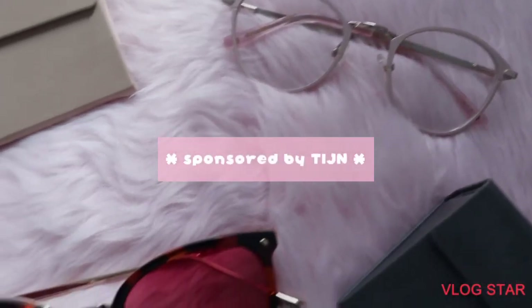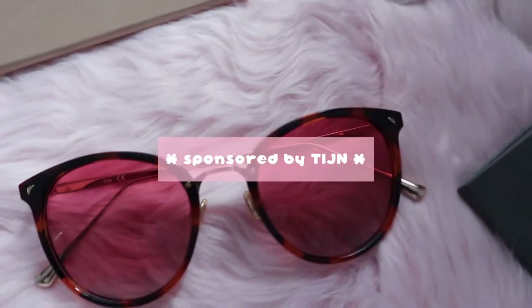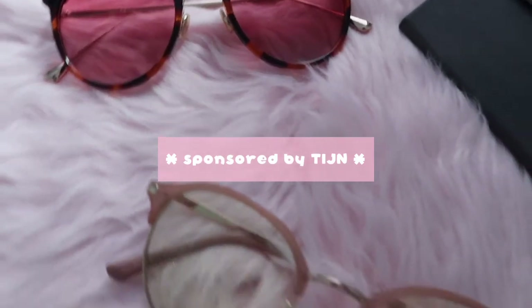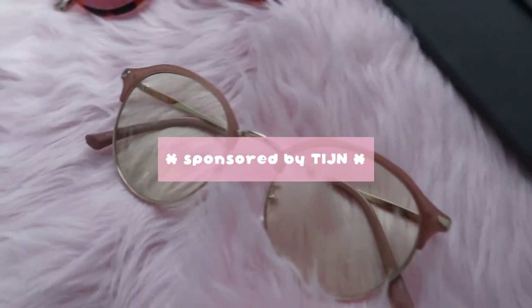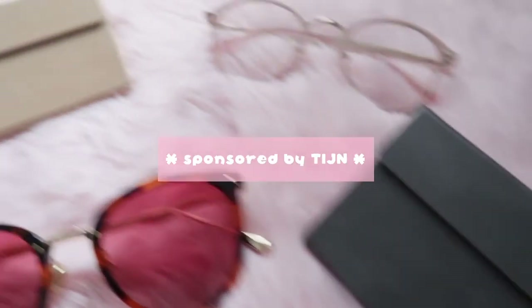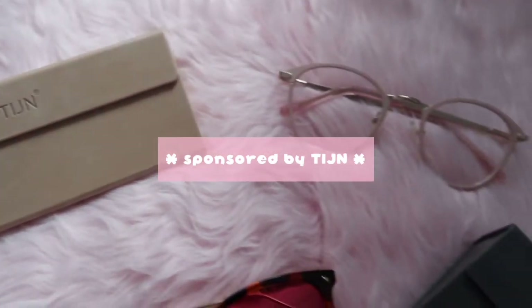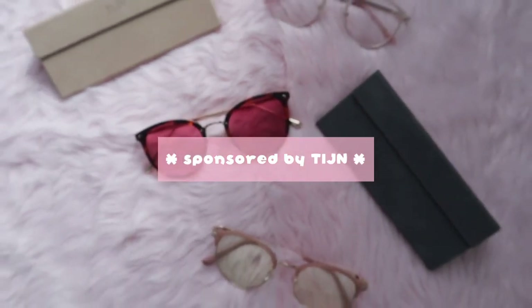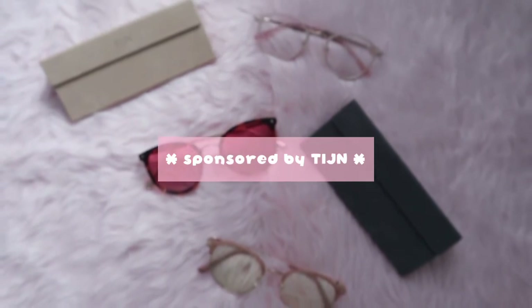Hello guys! Welcome back again to my channel. For today's video, I'm going to share with you the sponsored products from TIJN. If you're interested, please keep on watching.